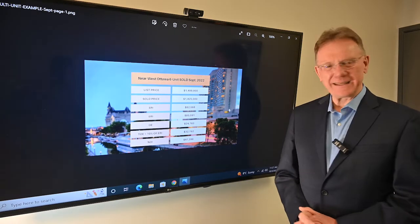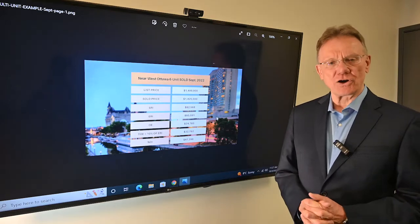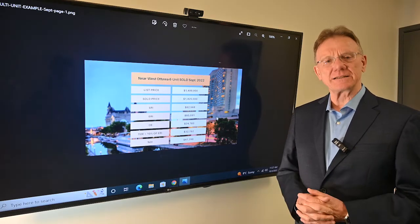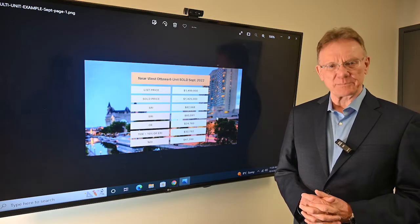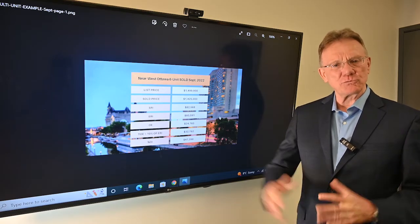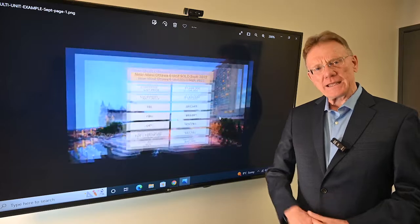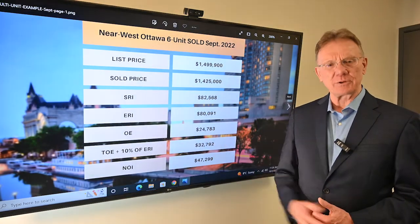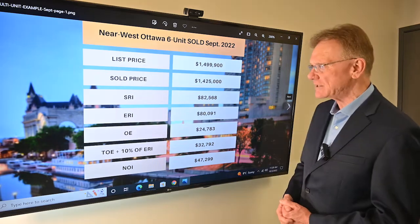Hello, Patrick Walchuk here, bringing you the financial analysis on a property as we do with you every month. We selected a building that sold in September of 2022 and we'll break down the financials for you. If you enjoy getting these, click on the notification bell and subscribe, and we'll get them sent out to you every 30 days.